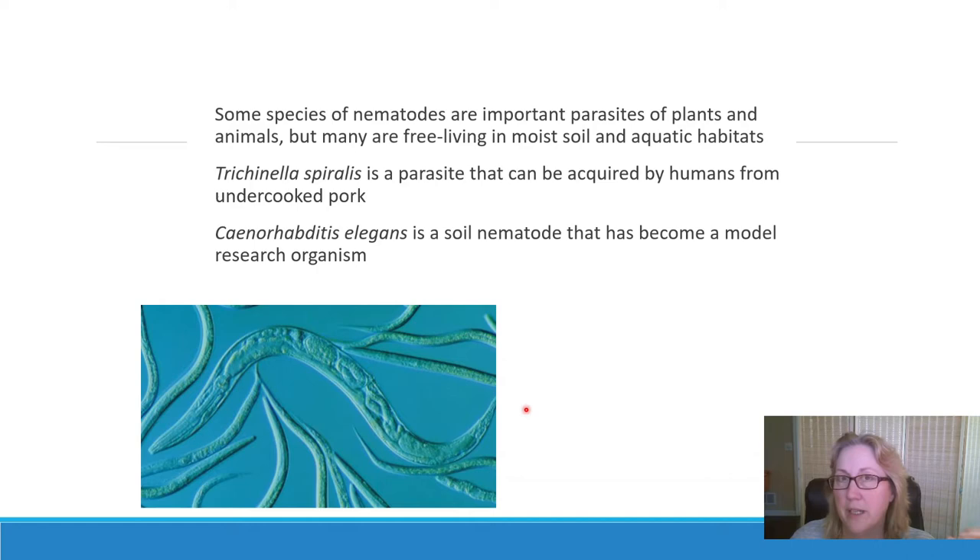One nematode parasite you might have heard of is the trichinella parasite, which is found in pork. It's not a problem anymore in the United States, but it used to be a big concern — if humans ate undercooked pork they could become infected, causing a disease called trichinosis. C. elegans is a popular research animal — a small soil roundworm that is very easy to grow in the lab, which is why it has become a model organism.